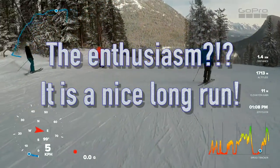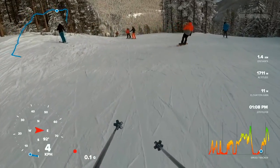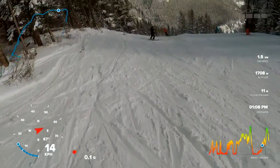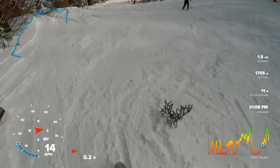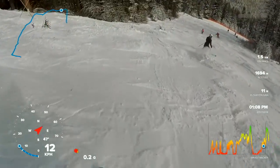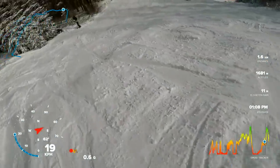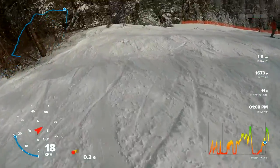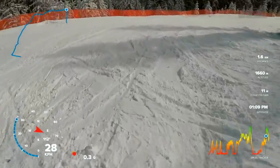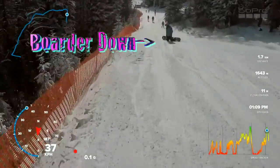It is a nice run. There's a little rock there — scrapey there, running out of snow, picking up speed too. What was that, 40 kilometers, 41? Water down.